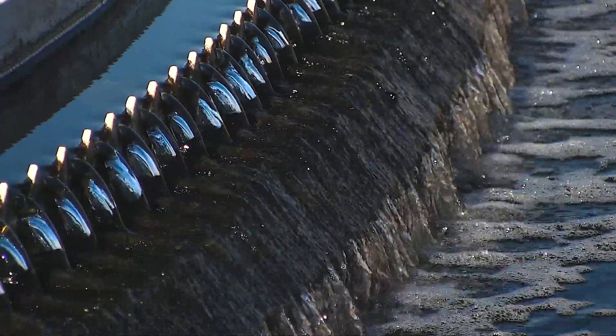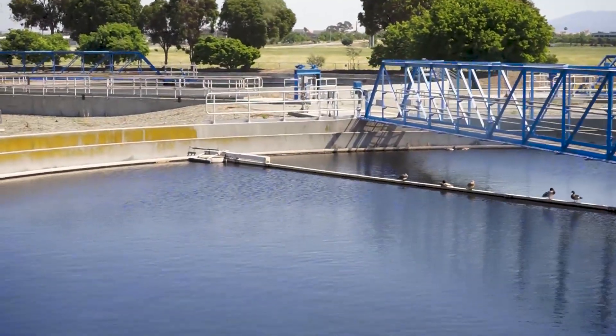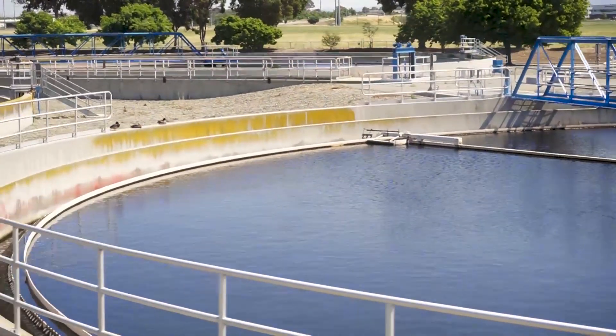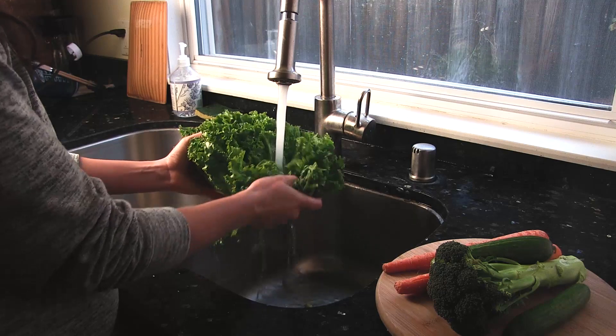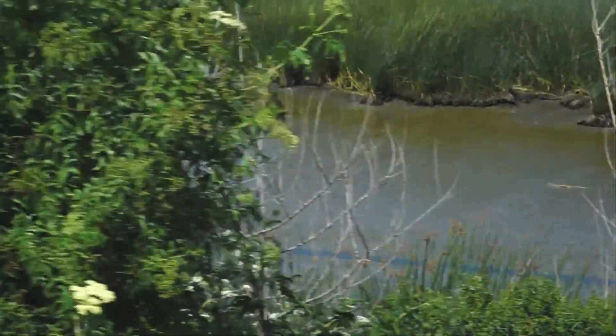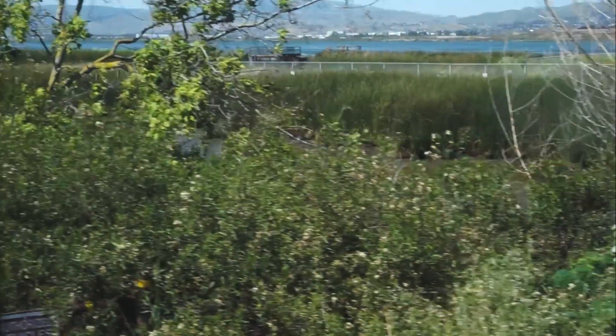You might be wondering, what do we do here? Simply put, we clean wastewater to protect public health and the environment and support the local economy. When we use water in our homes and businesses, it goes down the drain and heads to the Regional Wastewater Facility, which cleans the wastewater before it is released into the South San Francisco Bay.